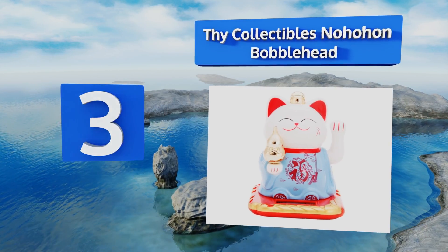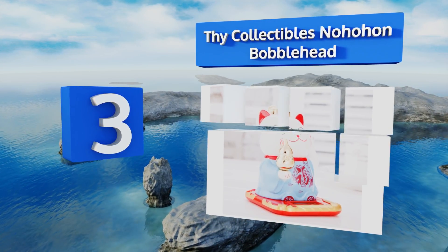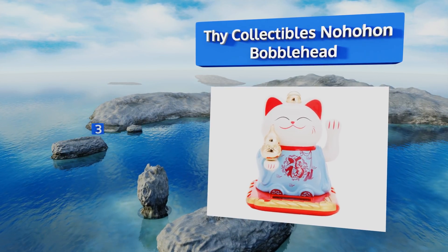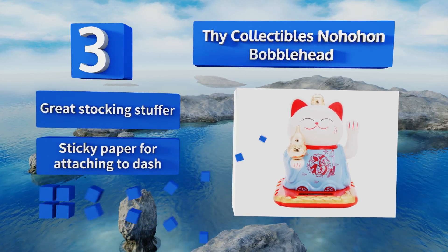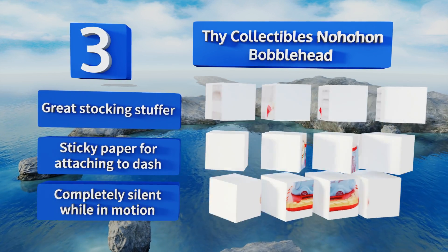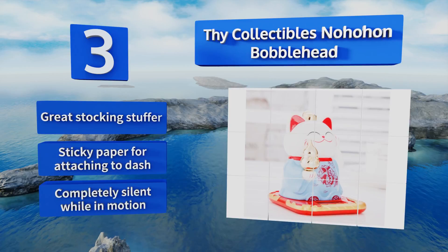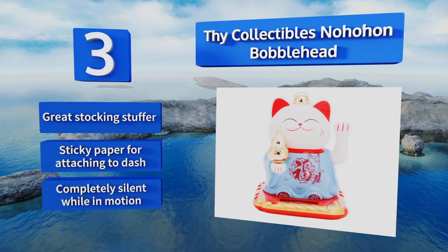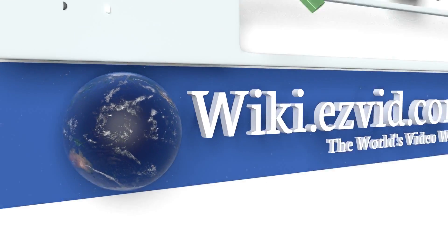Nearing the top of our list at number three, it's hard to get much cuter than the Dye Collectibles Nohohon bobblehead. This adorable tiny cat will wave its paw at you once it feels the sun's rays, unlike real cats who just like to lie there motionless whenever they find a good sunny spot. It makes a great stocking stuffer, comes with sticky paper for attaching to a dash, and is completely silent while in motion.